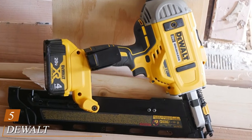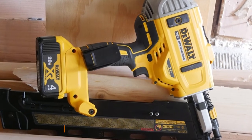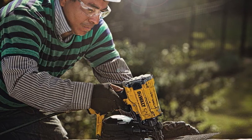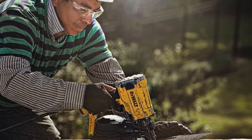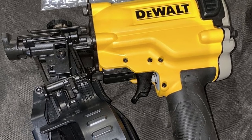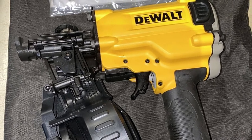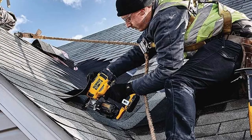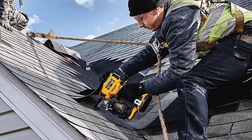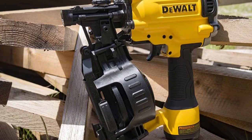The number 5 position is held by the DeWalt DW45RN 15-degree Coil Roofing Nailer. When you buy DeWalt, you buy quality. This nailer sports a high-speed valve technology that drives over 10 nails per second. It is very easy to use, has a soft rubber handle, and great balance with minimal recoil. You will get a long life out of it with its integrated seal and feed system and improved durability. It is very lightweight at 5.2 pounds, largely due to its plastic housing, and has a compact, sturdy design overall.